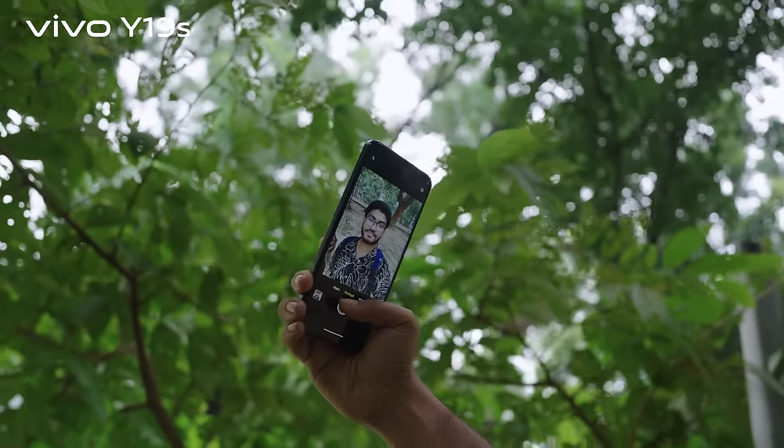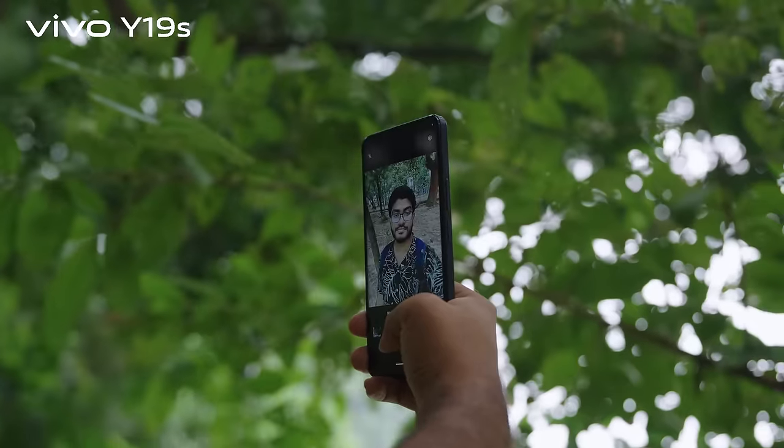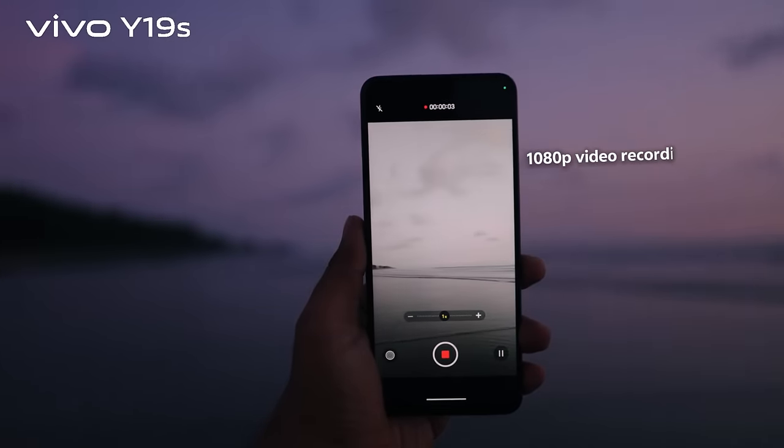Front camera apne pachhen 5-megapixel sensor with f2.2 aperture. Selfie tolerance is ideal and with the night mode, you can capture clear shots even in low light. Plus, it supports 1080p video recording.